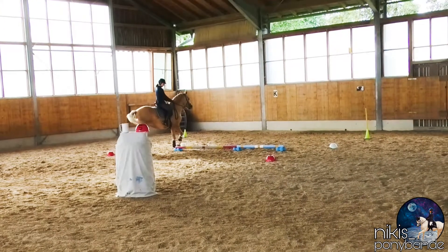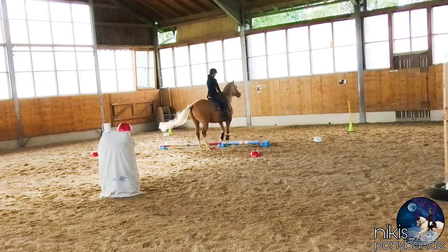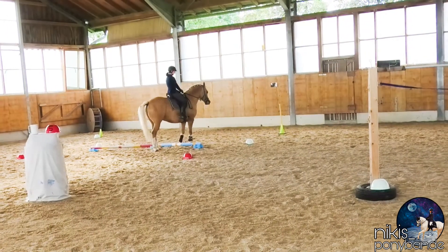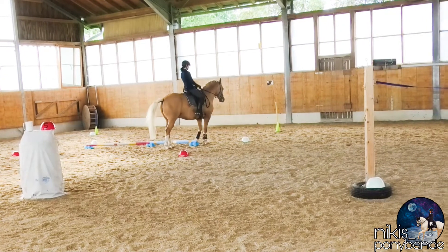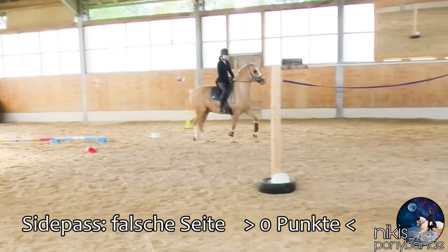Next one is the side pass, and as I'm a complete idiot, I did the side pass from the wrong side. Zero points for the side pass, which usually should be ridden from right to left, and not from left to right as I did.